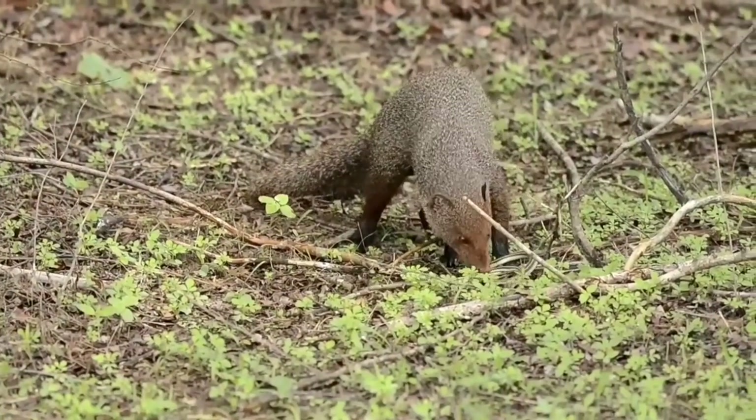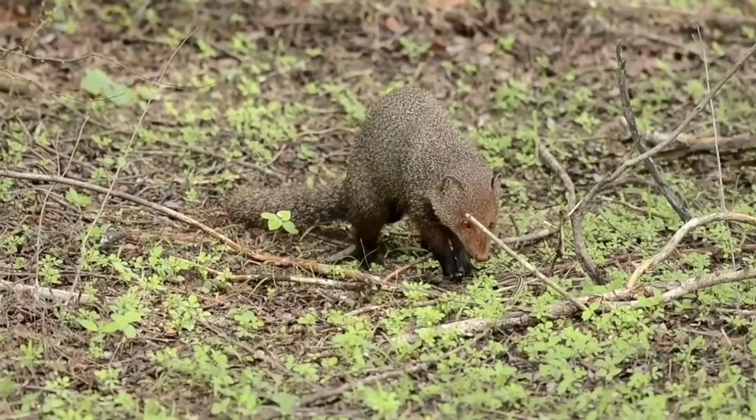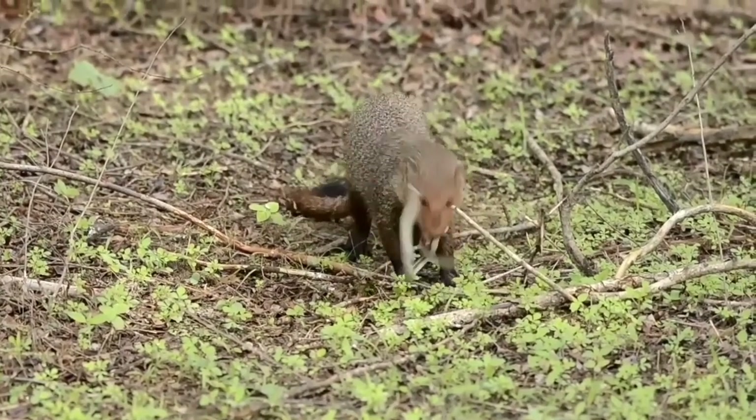So I hope you enjoy the clip. Here we have a ruddy mongoose — one of the four species of mongoose you find here in Yala. The ruddy mongoose is the most common of them.